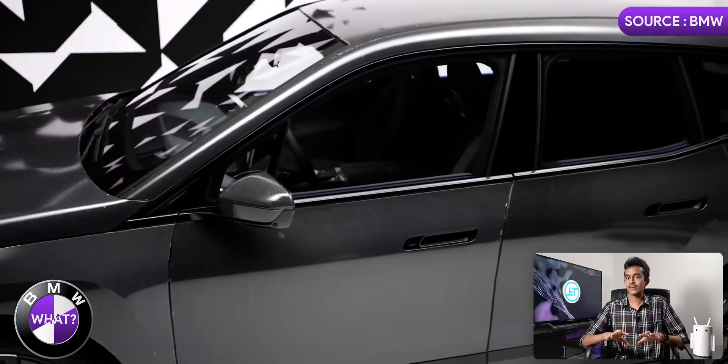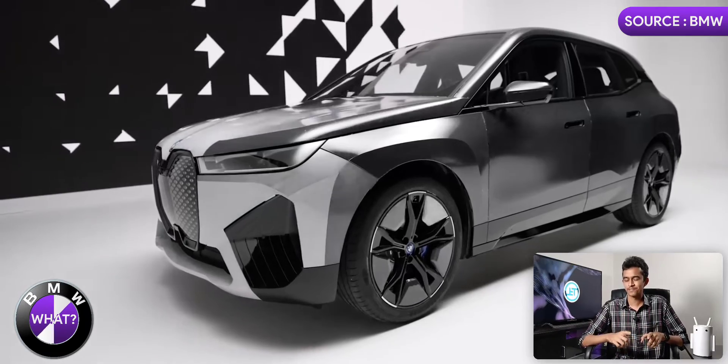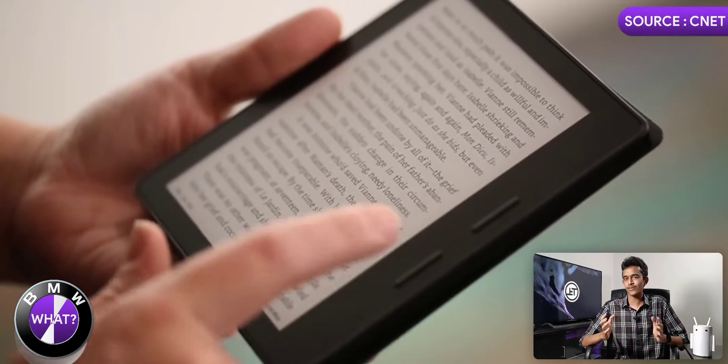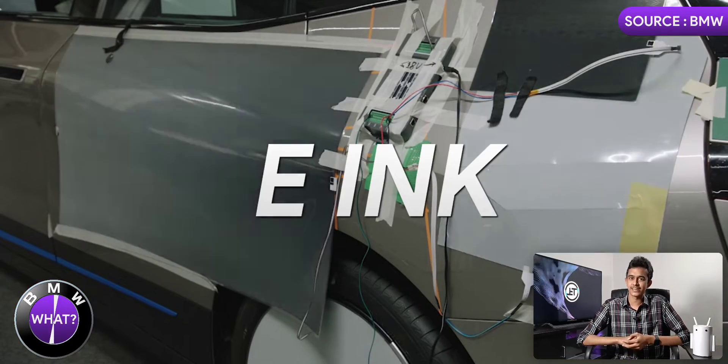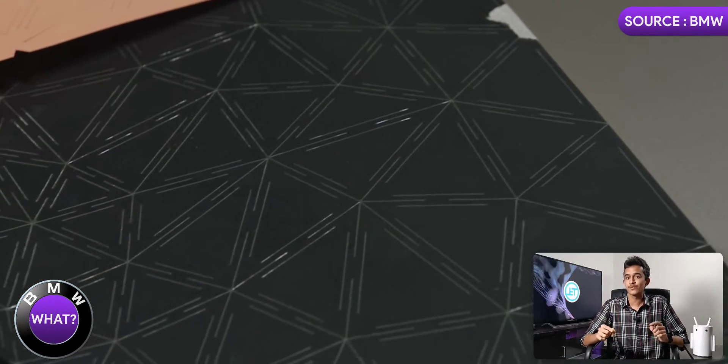Before I tell you why there are no other color options, let me tell you what technology is exactly used here. It is not a brand new concept — we've already seen this before on e-book readers. It's electronic ink, and that is exactly what BMW has used here.